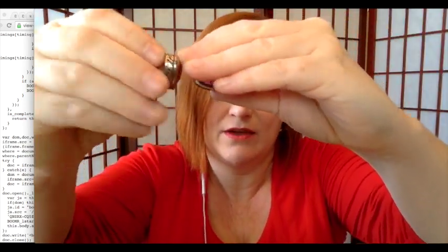These earrings — I thought they might be Brighton when I saw them, they kind of had that look, but they were not. So they'll probably end up in a jewelry jar or a grab bag junk drawer type lot. I think I paid a dollar for them, so no big deal.